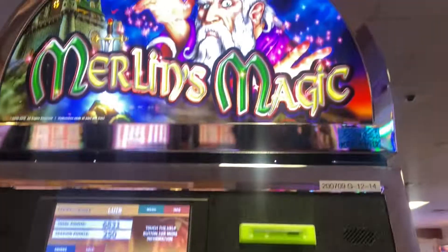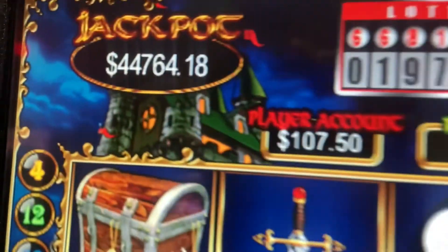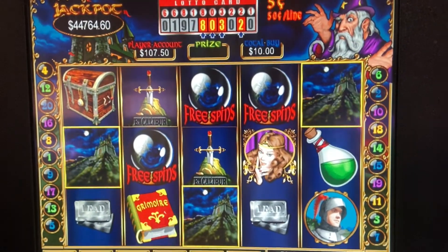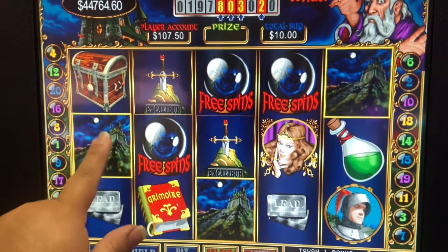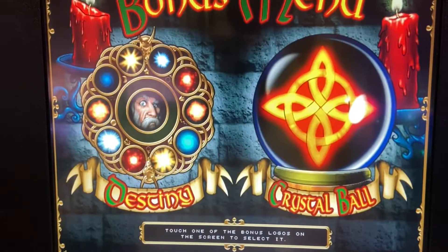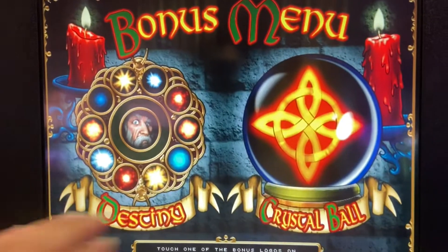All right, we have a bonus on Merlin's Magic, $10 max bet. We are chasing this progressive jackpot, whatever you want to call it. We have free spins and we have the bonus, so let's do the bonus first. We're also playing this machine, so one of them has to hit.